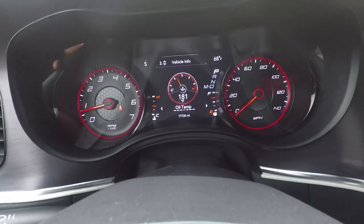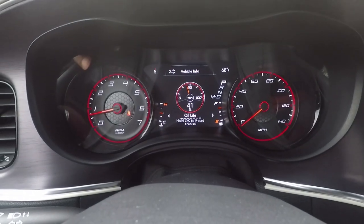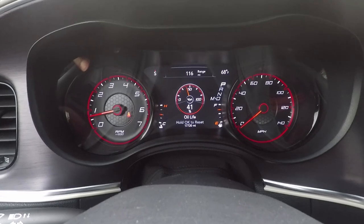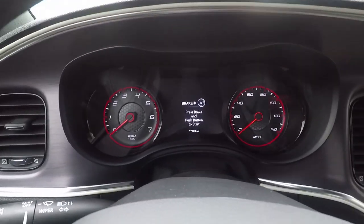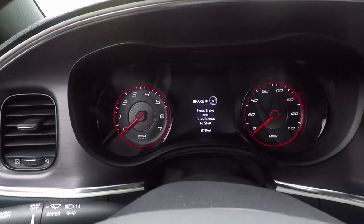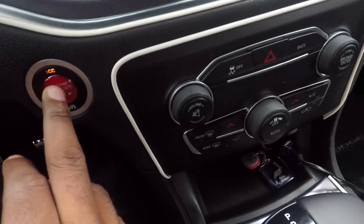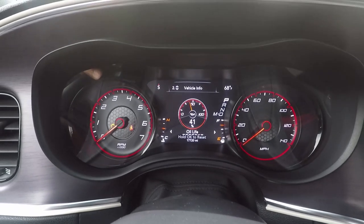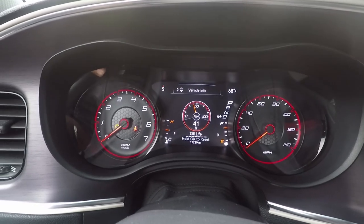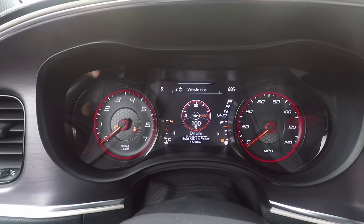Move over to oil life. It says hold OK to reset. Now the car must be in run mode for this to work, so put the car in run. Press the down arrow — go to two — and hold OK to reset. Boom, 100%. And that's it.